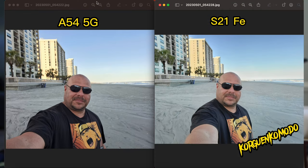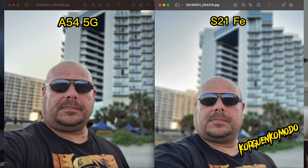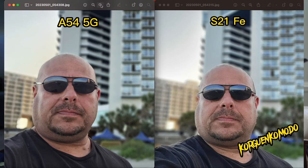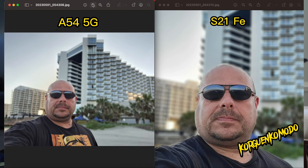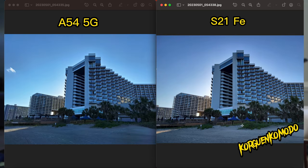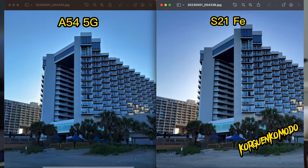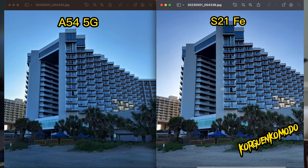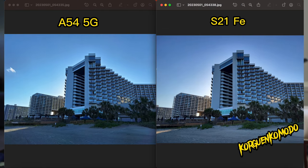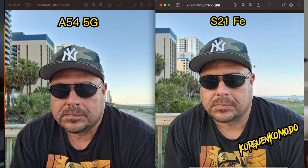Both offer 32 megapixels with the front camera, but to me the A54's selfies lacked detail. In my opinion, the S21 FE's front camera pictures look better. Looking at the shadows in particular, the S21 FE definitely does a better job in low light.